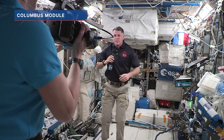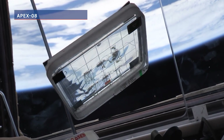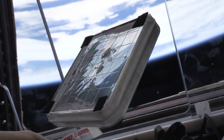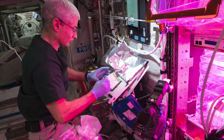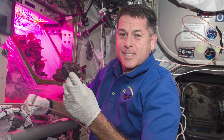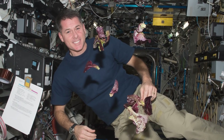Welcome to the European module called Columbus. This is where a lot of the SpaceX 23 experiments are going to hang out. One of those is called Apex 8, which is going to study the response to stressors at the genetic level of plants. They're going to be really small plants in petri dishes that we'll eventually put into this facility called Veggie — a veggie plant growth facility. On my last flight I got to grow lettuce in here and we got to actually harvest and eat it, which is pretty cool.